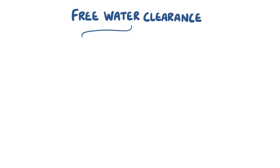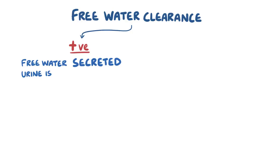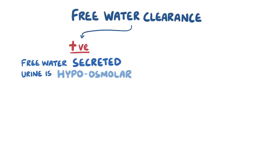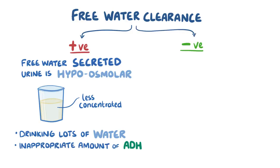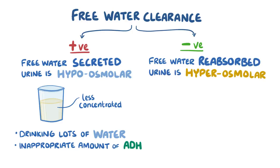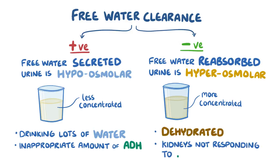If the free water clearance value is positive, this means that free water is being secreted and the urine is hypoosmolar compared to the plasma, meaning the urine is less concentrated. This could happen if we drink a lot of water and our bodies want to get rid of some of it, or if we're releasing an inappropriate amount of ADH. If the value is negative, free water is being reabsorbed and the urine is hyperosmolar compared to plasma, meaning the urine is more concentrated. This could happen if we're dehydrated, or if the kidneys aren't responding to ADH.